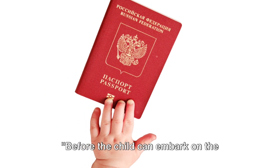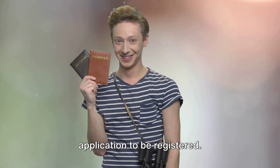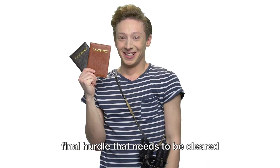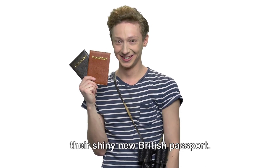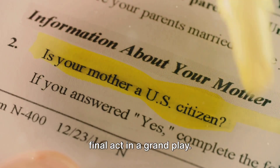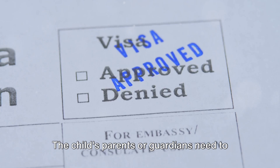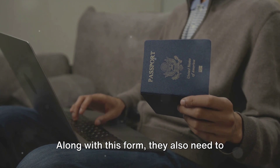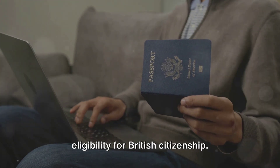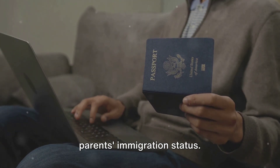Before the child can embark on the journey of acquiring a British passport, there's one more step to take: filing an application to be registered. This is a crucial part of the process. The child's parents or guardians need to submit a form called MN1 to the UK Home Office. Along with this form, they also need to attach evidence proving the child's eligibility for British citizenship, including things like the child's birth certificate and proof of the parent's immigration status.